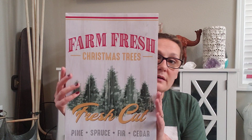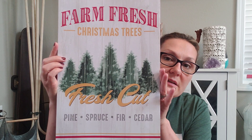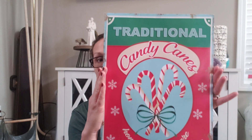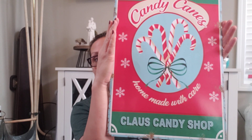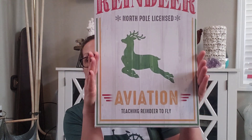These gift boxes — I think this is too small for these, they're going to need large frames. But I got some of these gift boxes. These are super cute to do framed art with. This one says Farm Fresh Christmas Trees, fresh cut. This one is really big — it says Traditional Candy Canes, Claus Candy Shop. And then there's another one on the other side — Farm Fresh Christmas Trees. These would be cute as a pair framed. Reindeer Aviation. Not sure what I'm going to do with those, but picked them up anyway.